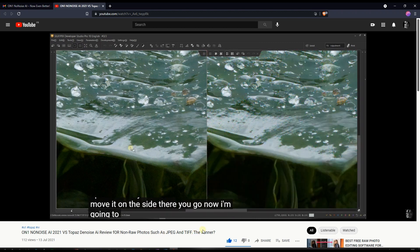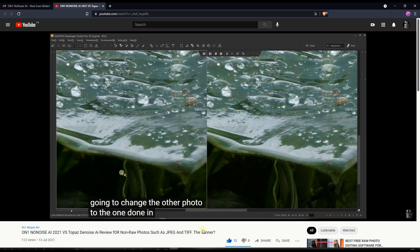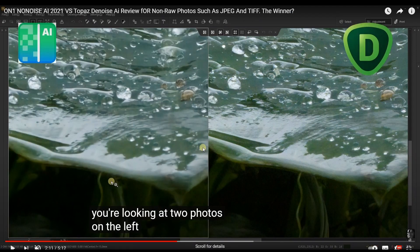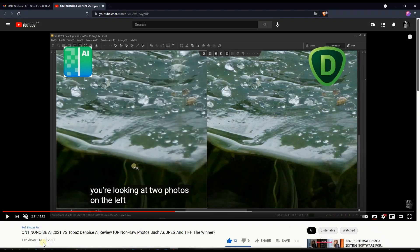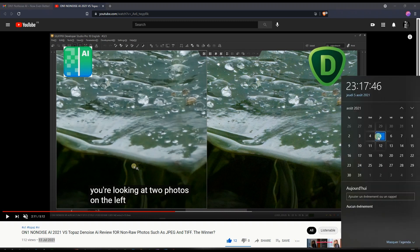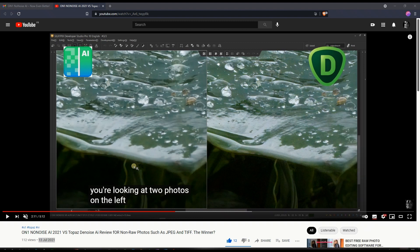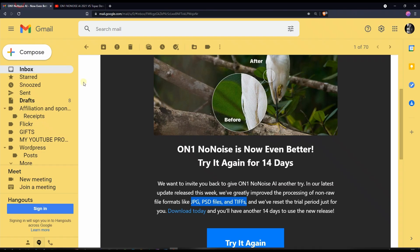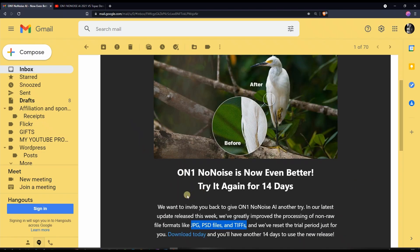In that video I said that OnOne NoNoise AI was really bad when it came to JPEG and TIFF. On the left you have OnOne NoNoise AI and on the right you have Topaz DeNoise AI, and you can clearly see the huge difference. That comparison was on July 13th, and today is August 5th — I got the email literally one hour ago saying they updated the software.